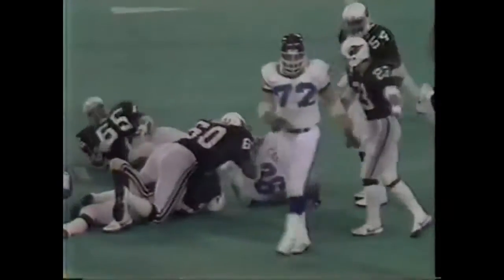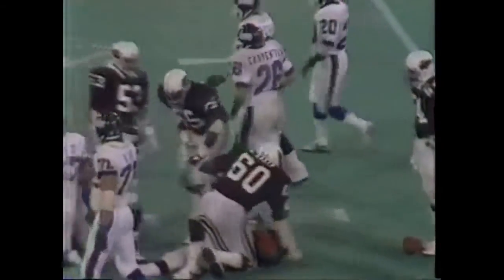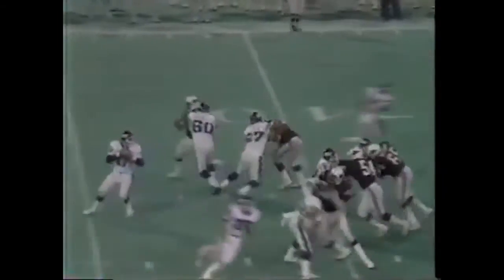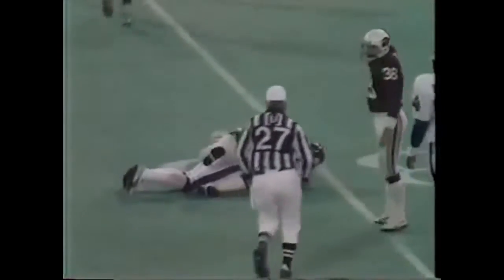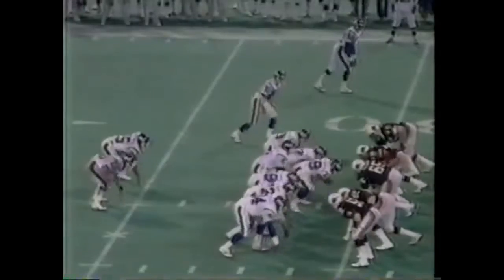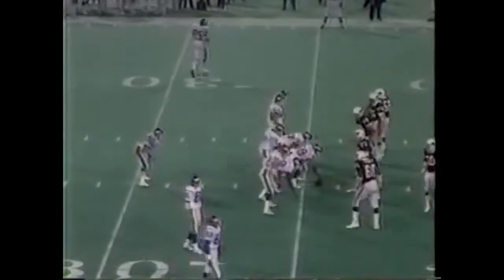Good running by Wolfolk at their own 23-yard line. Opening moments here in the second half. Carpenter held to about four yards inside the 40 of the Cardinals near the 38-yard line. Wolfolk on first down will get six yards inside the 25-yard line. Almost half of this third quarter.